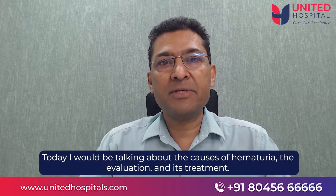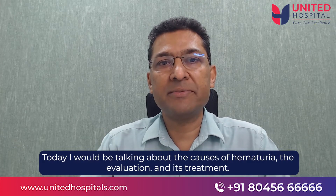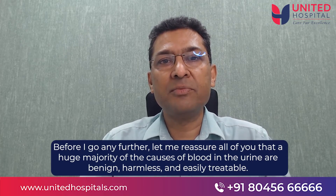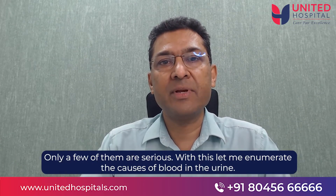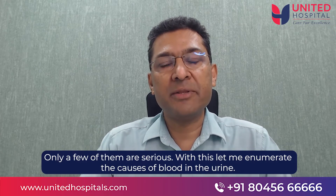I will be talking on the causes for hematuria, the evaluation and the treatment. Before I go any further, let me reassure all of you that a huge majority of the causes for blood in the urine are benign and harmless and are easily treated. Only a few of them are serious. With this, let me enumerate the causes for blood in the urine.